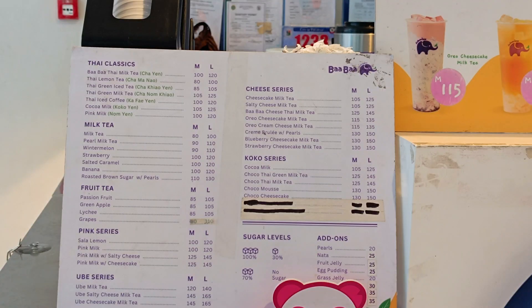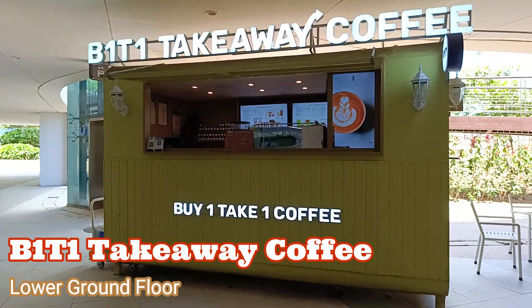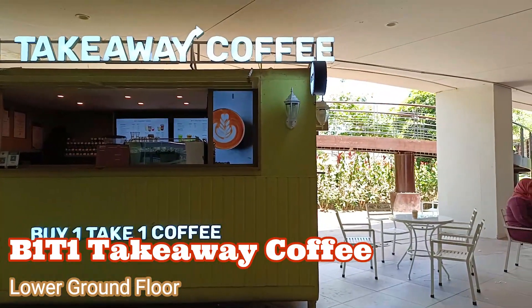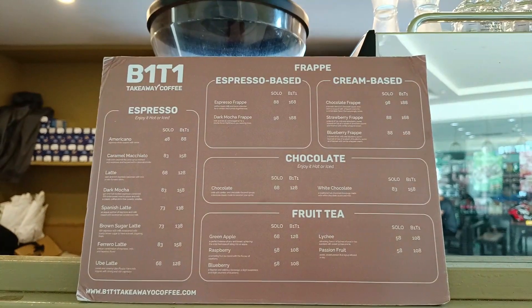Ba Ba Tai Tea — here's their price list and menu.